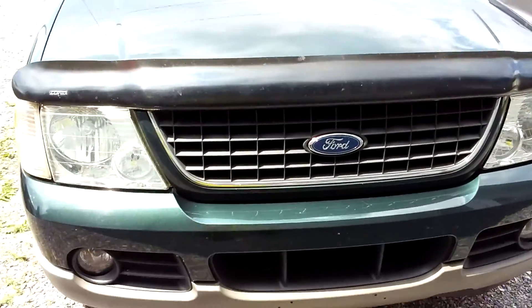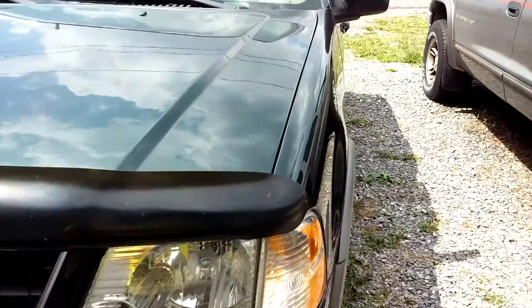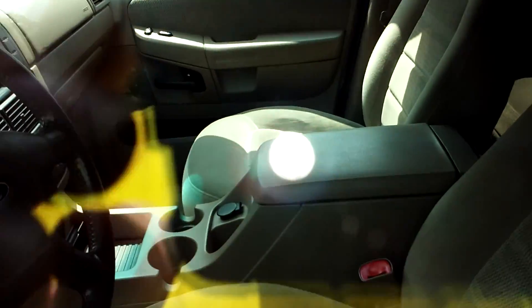For 2500 bucks, man — tell you what, she is amazing. Runs great. Have her locked right now, but let's see. My god, it's so beautiful.